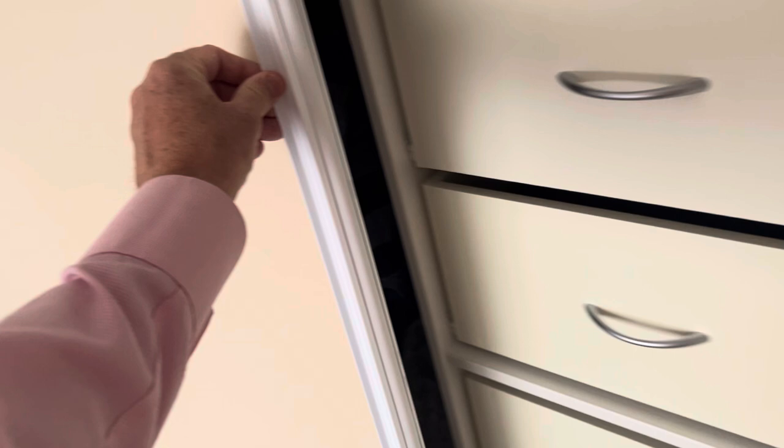Heading down to the bedrooms now — all these bedrooms are well appointed with great cupboard space. The cupboards have been done up with drawers and hanging space. This is what I consider to be the main bedroom. You can see there's a lot of space around the bed on either side, and we've got this great big walk-in robe.